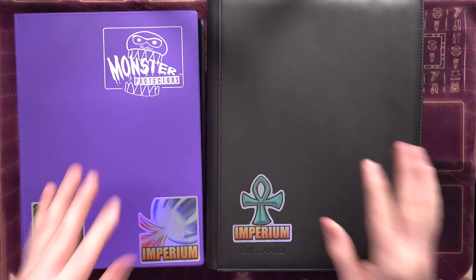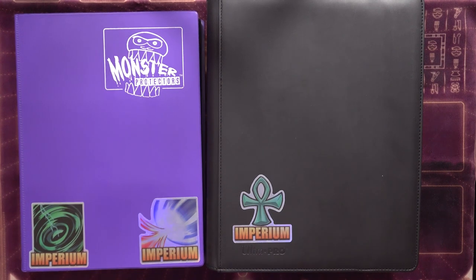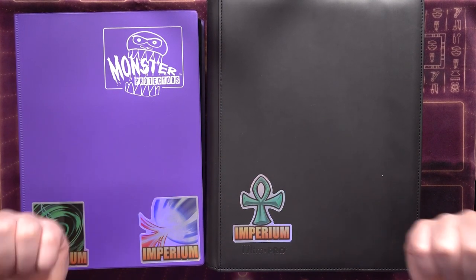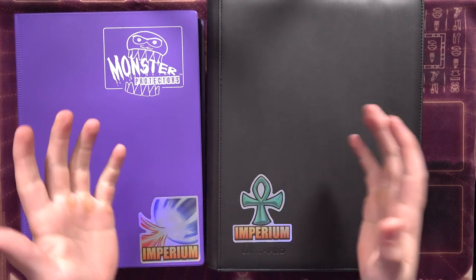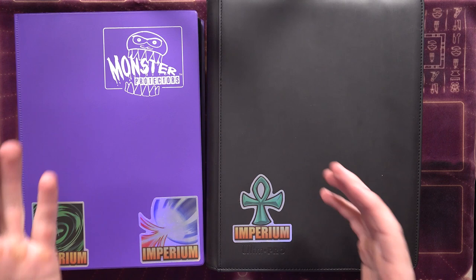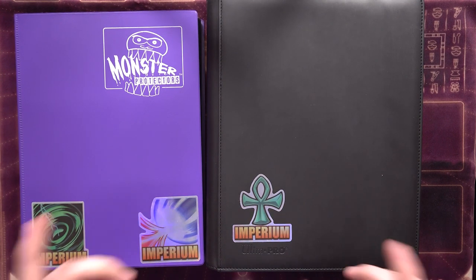I'm obviously not going to go through those, or the other decks — just the things that are currently in my binder. If there are other things I mention, they're not in the binder because they're in other decks, currently kept partially built so that they're ready to be profiled, featured in a test video, or dueled at any given time.